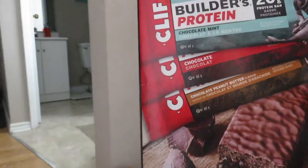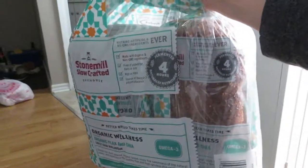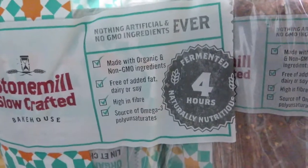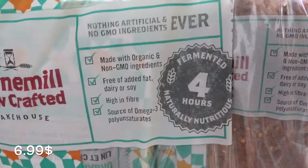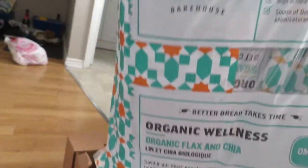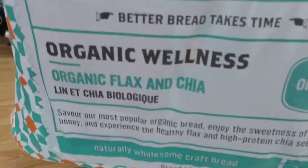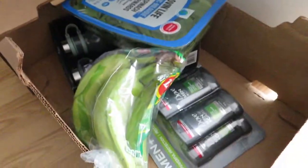Then we got some bread — I'm trying this for the first time. It's made with organic and non-GMO ingredients, and it's free of added fat, dairy, and soy, high in fiber, and a source of omega-3. I'm excited to try it — it was two loaves at Costco for about $7. The flavor is organic flax and chia.